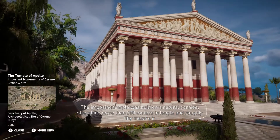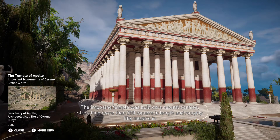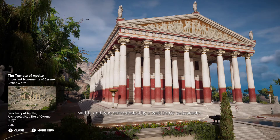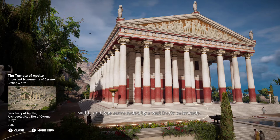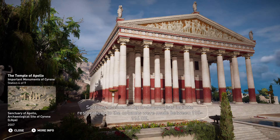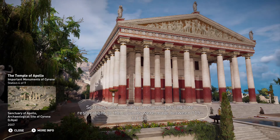The imposing temple was built on a natural cornice, stretching more than 200 meters in length and roughly 50 meters in width, and was surrounded by a vast Doric colonnade. Sections uncovered by archaeologists indicate restorations to the columns were made between 115 and 116 CE.